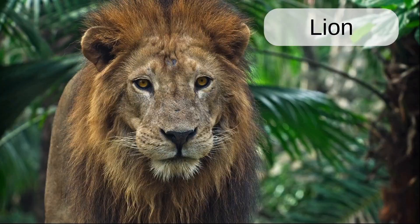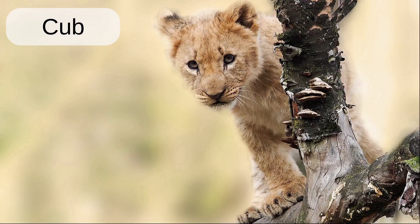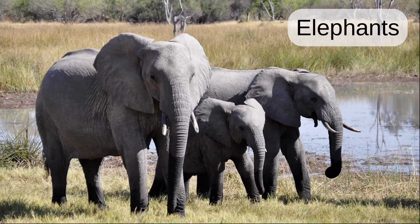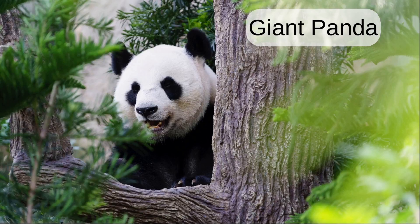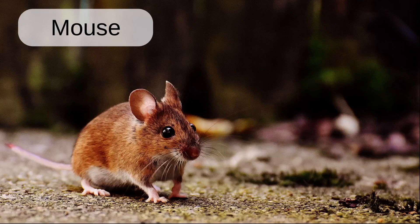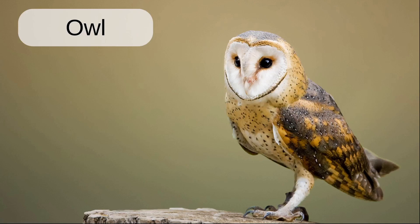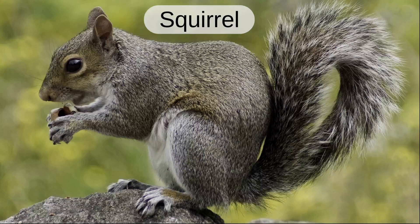Lion. Lioness. Cub. Eagle. Fox. Giant panda. Tiger. Giraffe. Otters. Owl. Snake. Squirrel.